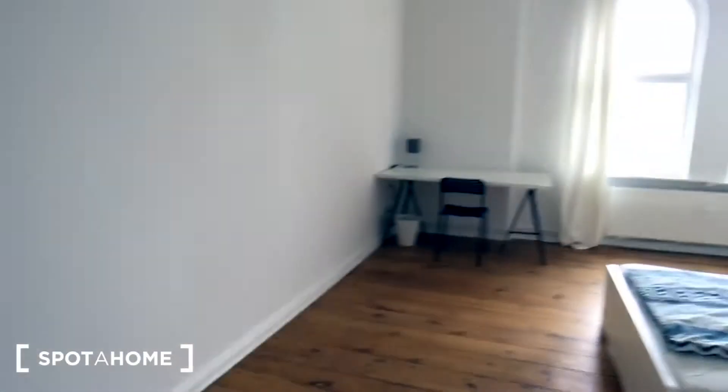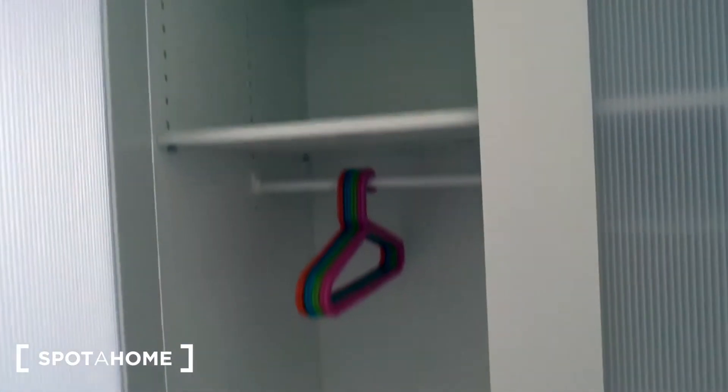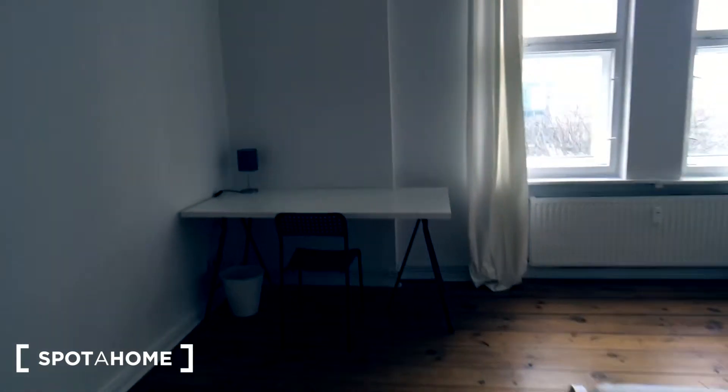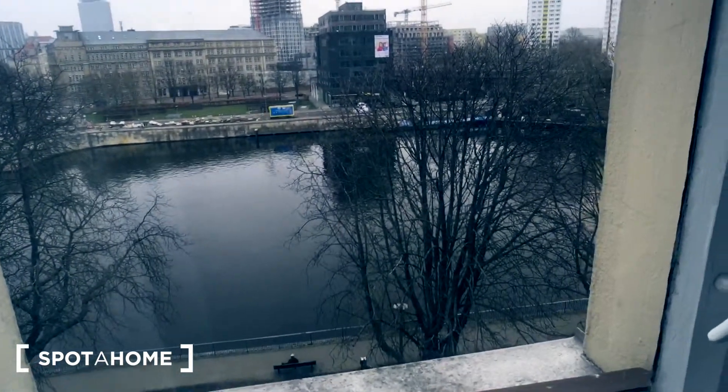Here's the first bedroom — it's big and spacious. You have a wardrobe here, a nice double bed, a working desk, and a nice view on the river from the window.